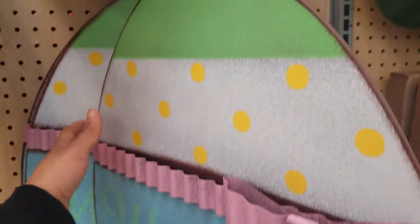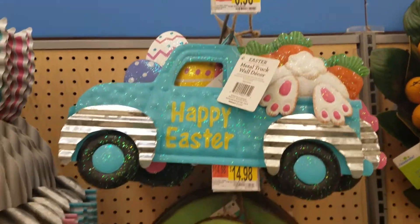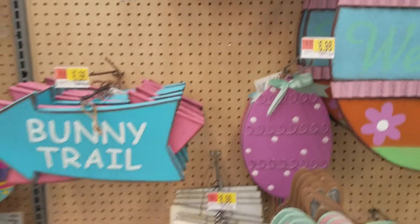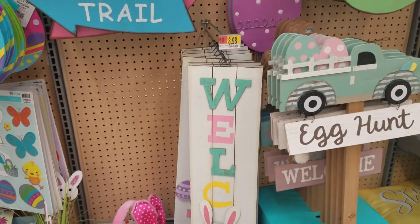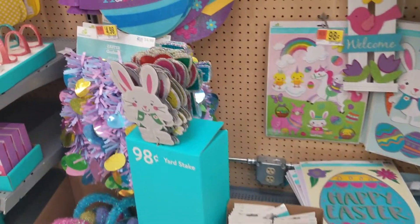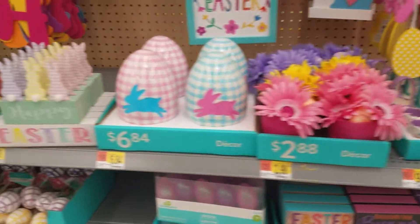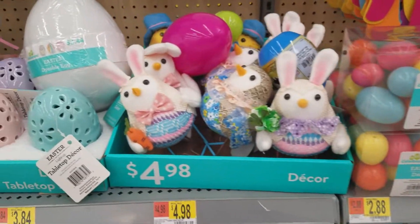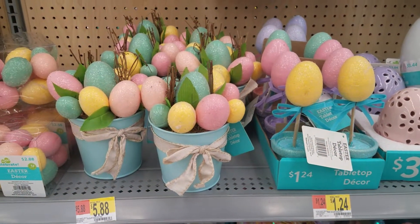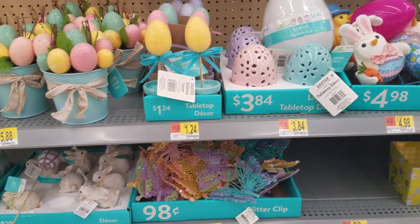This big one is $14, it's galvanized. Thank you guys for watching! These signs right here are $0.98, and that one is $8.98. I'll talk to you in my next video!